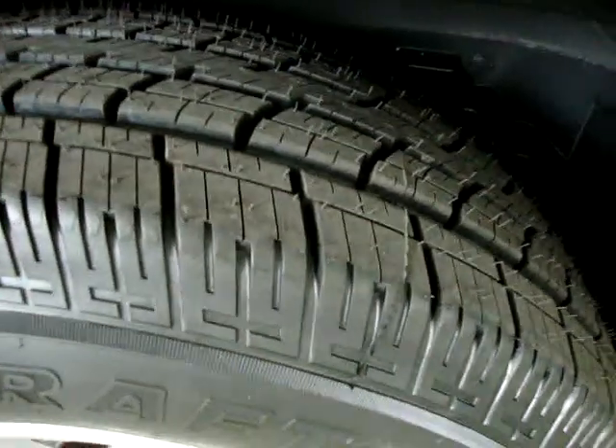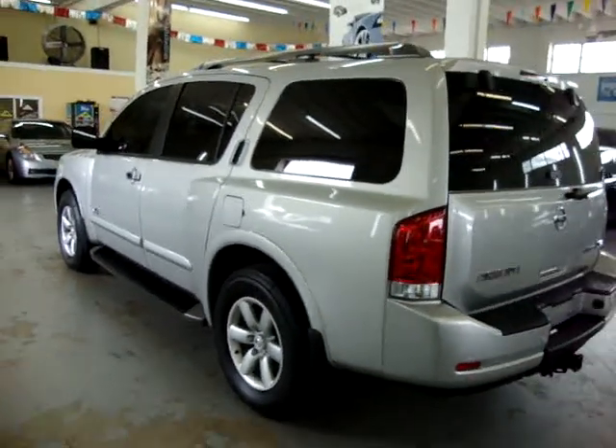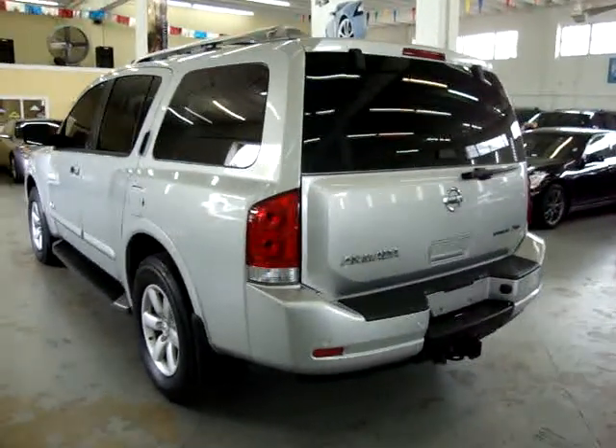Four brand new tires, four-wheel disc brakes, roof rack, and a number of other options I'll get into in just a minute. It is also an eight-passenger vehicle, so we've got a bench in the middle and a bench in the rear.